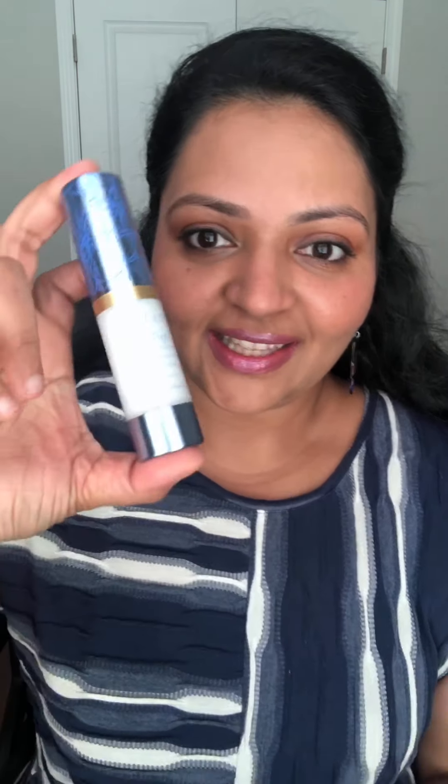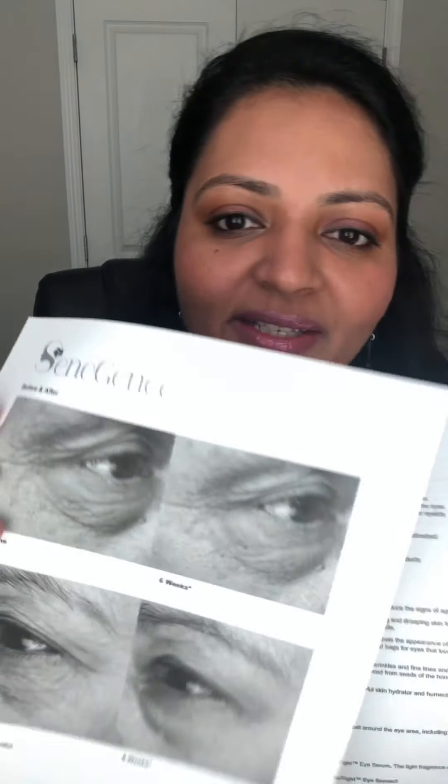Good morning everyone! Today's product is the new Neo Tight. It is one of the new releases from the seminar. As I was explaining during the unboxing, I always like to go back with the product knowledge guide where it is specifically addressed to this product.